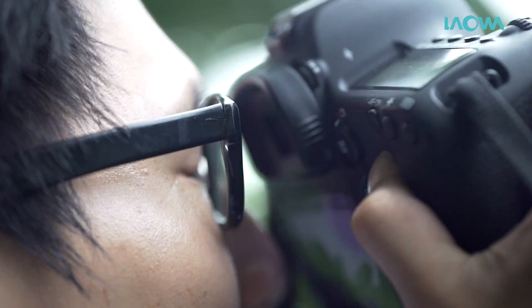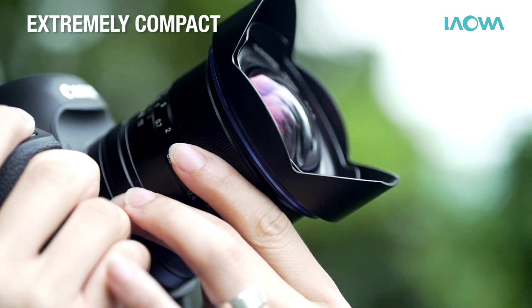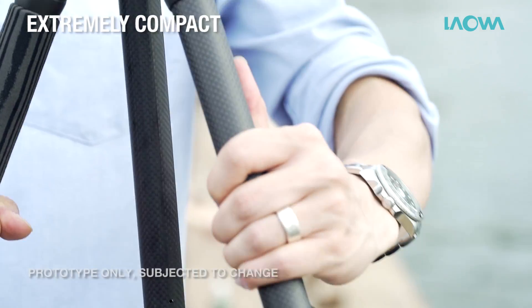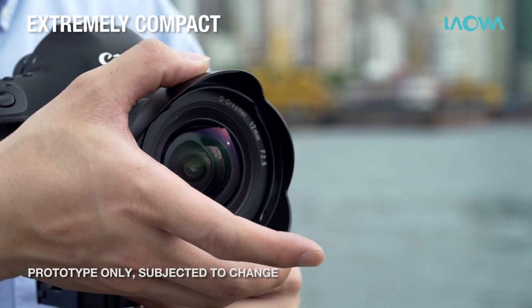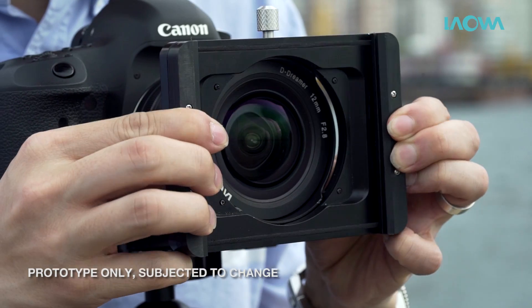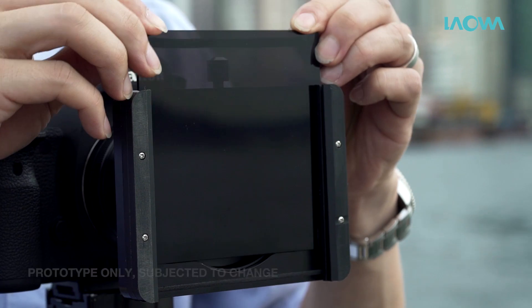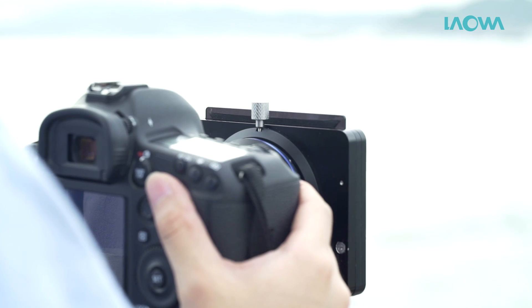And what about the size? People are amazed at how small and light the Laowa lens is compared to other ultra wide and fast lenses on the market. You can insert a 100mm neutral density filter and a 105mm circular polariser into our optional filter holder to create the best landscape photo ever.